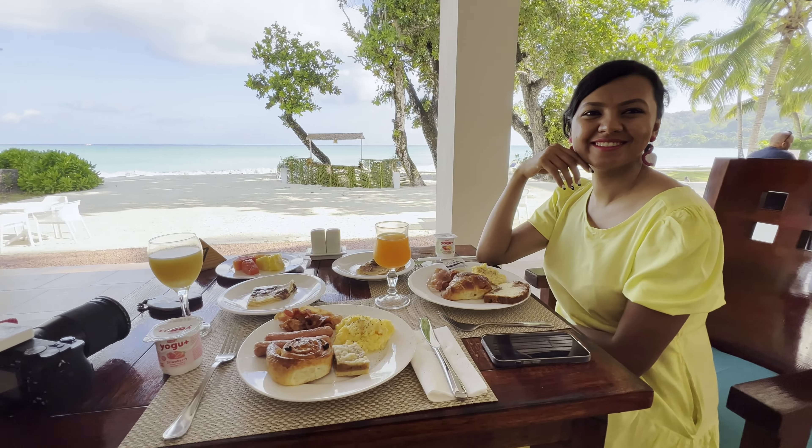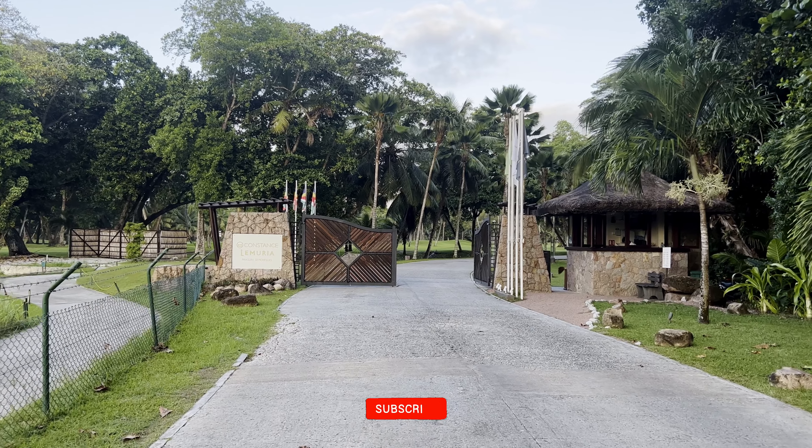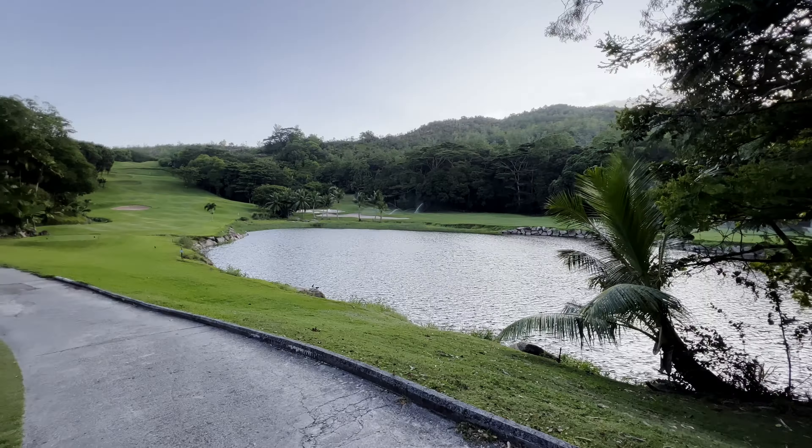After breakfast, we decided to go to the Anse Georgette beach. Anse Georgette is actually located inside the Lemuria Resort. Upon reaching the resort, we parked our car outside and walked for 30 minutes through the resort's golf course to reach the beach.